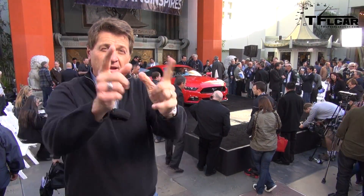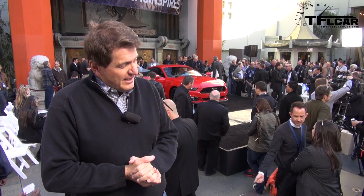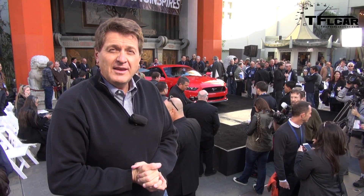It's not every day that a new Mustang is born, but here in California at the Chinese Theater, the brand new 2015 Mustang GT right behind me got the star treatment when it was not only unveiled, but also had a chance to leave its mark in American and Hollywood culture. That's coming up next on the Fast Lane Car.